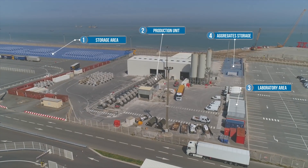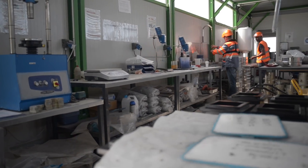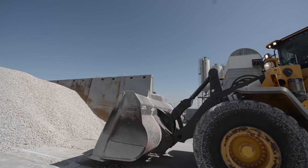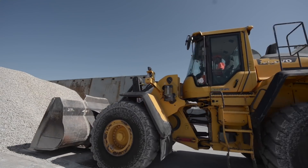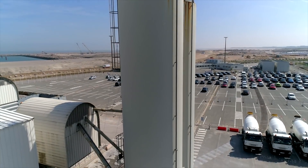The plant comprises several well-defined spaces that undergo regular safety checks. The aggregates, stored according to their particle size distribution, are sent to the concrete plant where they are blended with the cement and the water, then mixed to produce concrete.